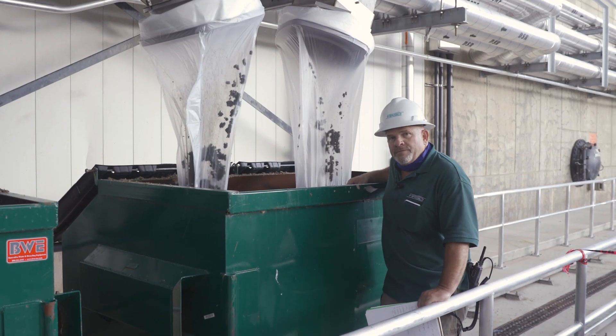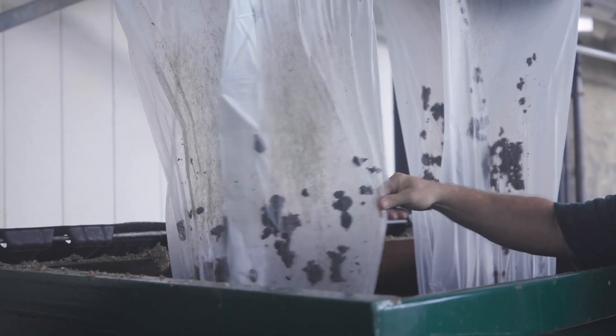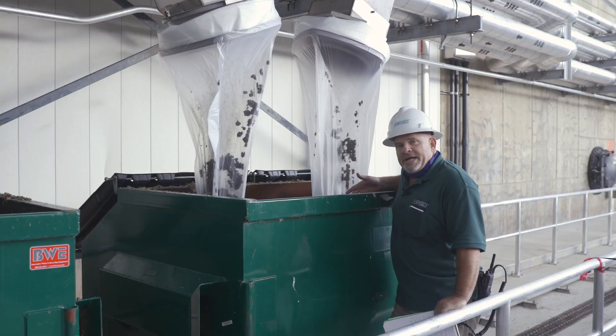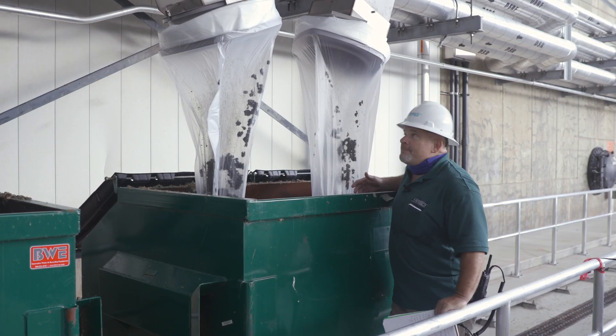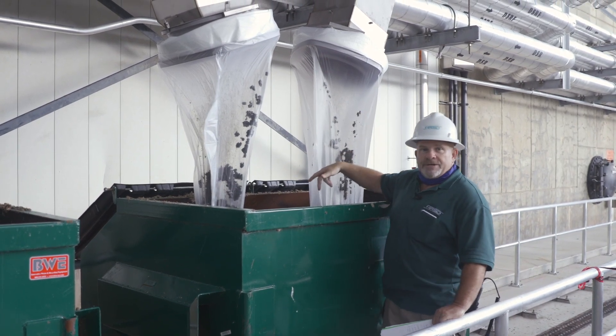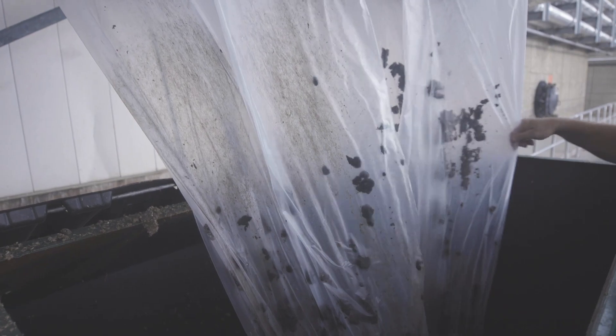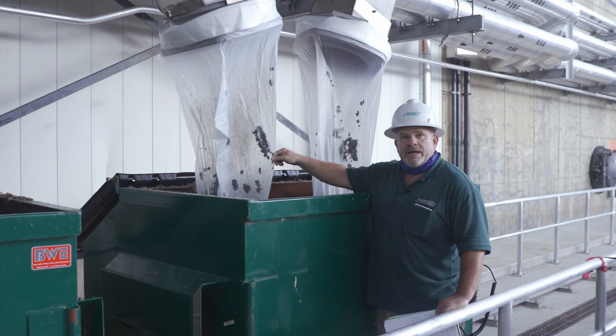This is a continuation of the process with the screening presses. After the screening presses it went down into the conveyor. As the conveyor came outside it feeds into two hoppers, and we have these bags for odor control. As you can see from the type of screens that we're getting, it's really a great process.